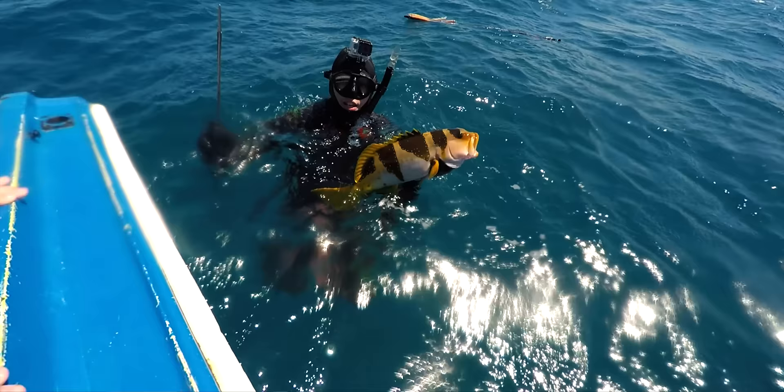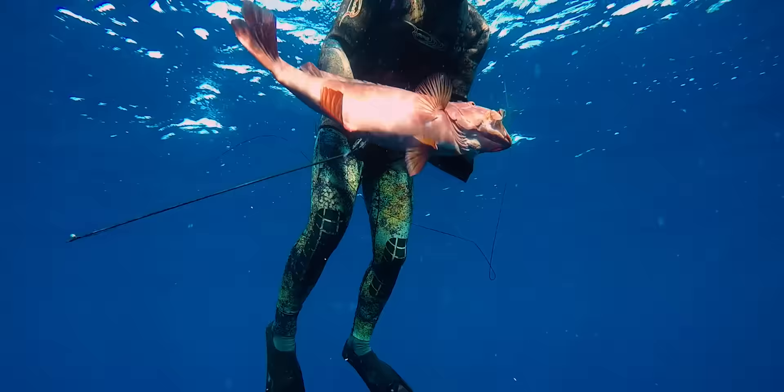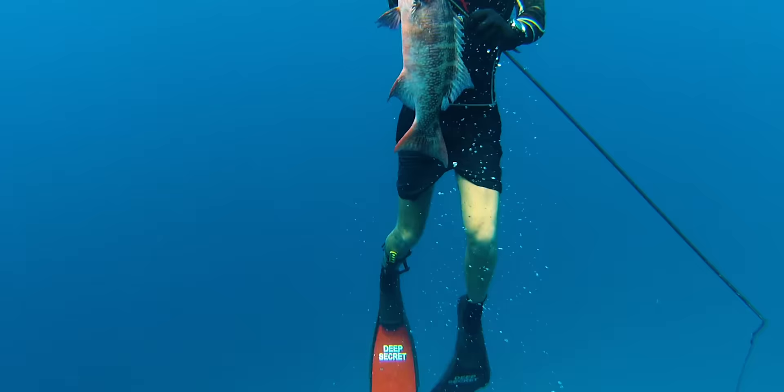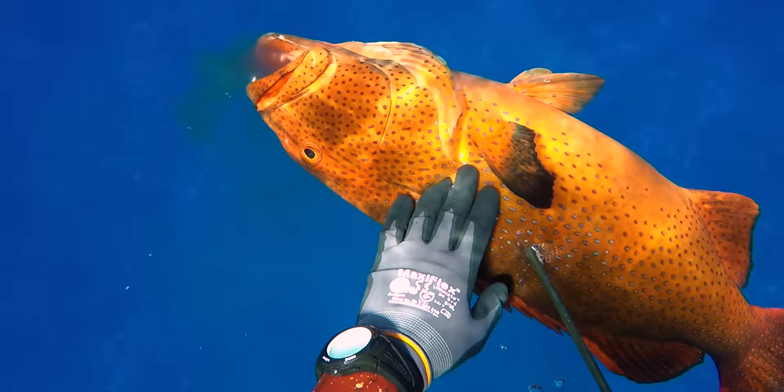Coral trout begin their lives as females and then permanently transition into a male at around the three to seven year age. This is why you never find really large coral trout full of roe — they are always going to be males. They can be found in many parts of Australia, as well as Indonesia, the Pacific Islands, Japan in the north, all the way to the Red Sea and eastern Africa, such as Madagascar, Mauritius, and Seychelles.